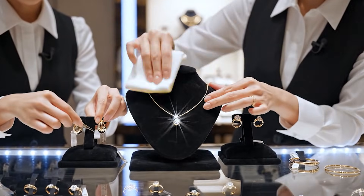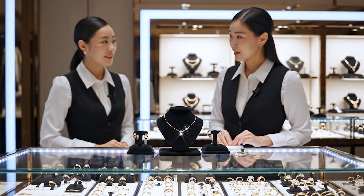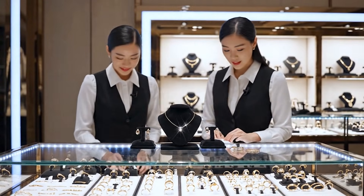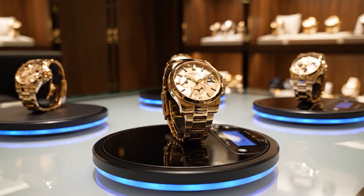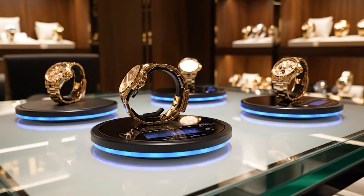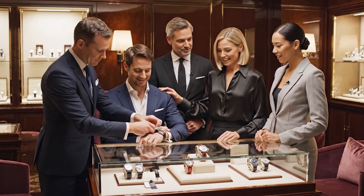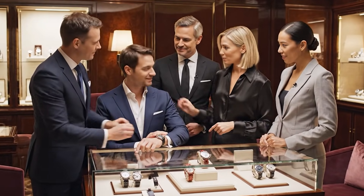Does this angle catch the light better? Yes, that looks perfect against the velvet. A perfect fit, sir. It truly suits you. It feels incredible. The craftsmanship is superb.